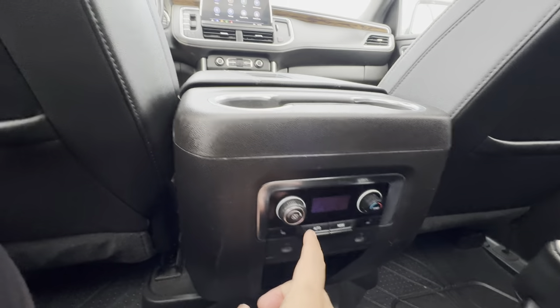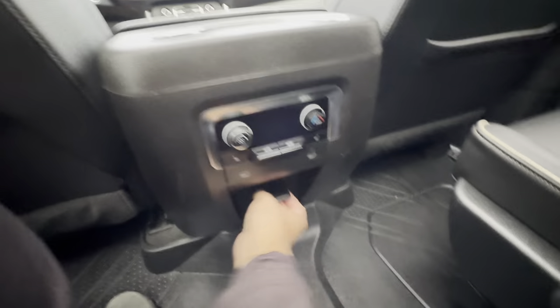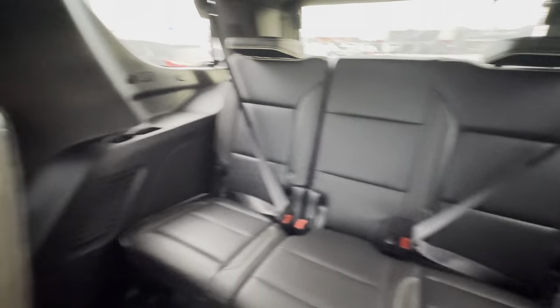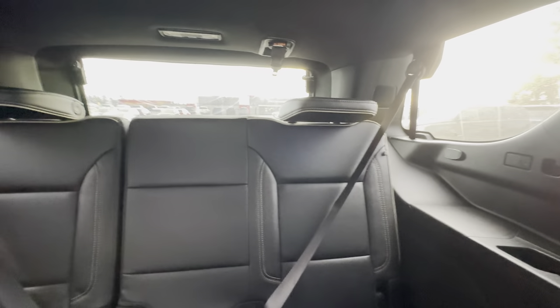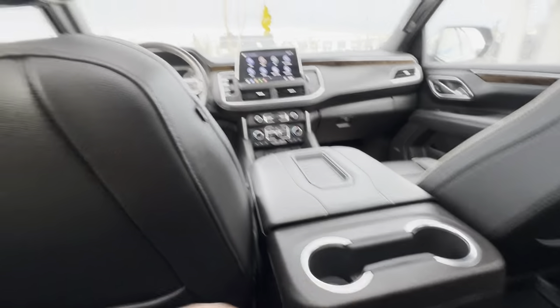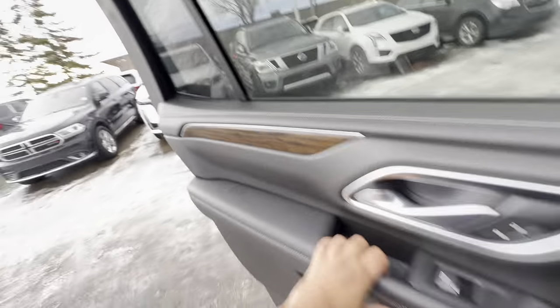Back here I have heated seats and my own HVAC. I have USB-Cs and another household plug. The third row has cup holders on each side and USB-Cs on each side as well. I have AC vents on the roof — one, two, three, and four. All the lighting in here is LED. And you can't miss this large panoramic-style sunroof. Plenty of storage in the door cards as well.